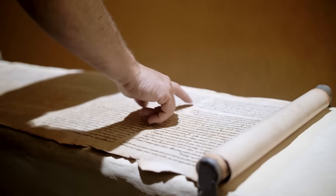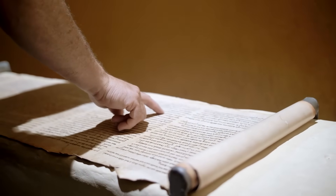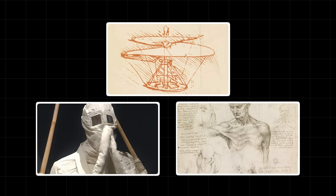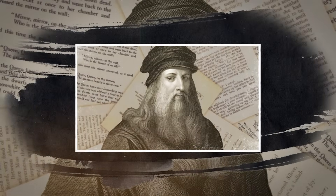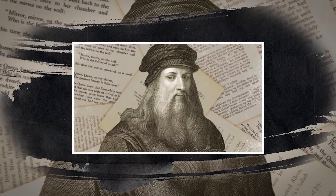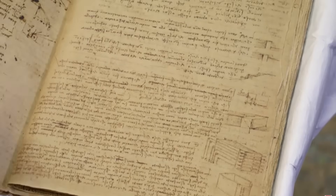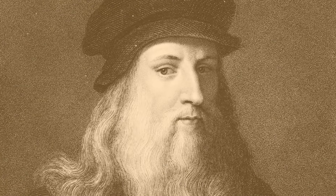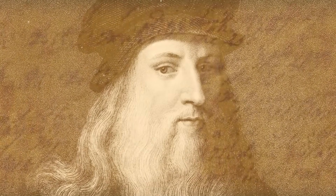Let's bring this down to earth and get into the really wild theories. Are we supposed to believe that one man in a single lifetime invented the calculator, conceptualized the helicopter, designed a diving suit, and made breakthroughs in anatomy that were centuries ahead of their time, all by himself? Or is it possible that he had access to knowledge that has since been lost? This is where the story goes from a historical mystery to a full-blown conspiracy. The thing nobody tells you is that while da Vinci was studying rediscovered ancient texts, some believe those texts were just echoes of a much older, forgotten chapter of human history.